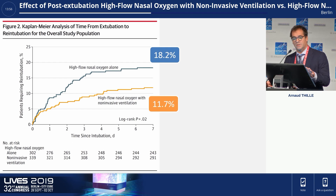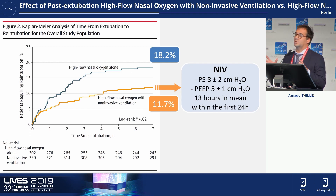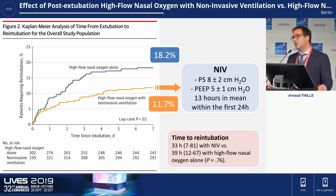This is the main result, illustrating the Kaplan-Meier curves in the two groups — representing the proportion of patients requiring re-intubation in orange in the NIV group and in blue the high-flow oxygen group. We found re-intubation rates of 18% in patients treated with high-flow and 12% in patients treated with NIV — very close to the expected rates. NIV was delivered with a pressure support of 8 cmH2O mean and a PEEP level of 5 cmH2O. Importantly, patients received on average 13 hours of non-invasive ventilation within the first 24 hours after extubation, and time to re-intubation did not differ between the two groups.